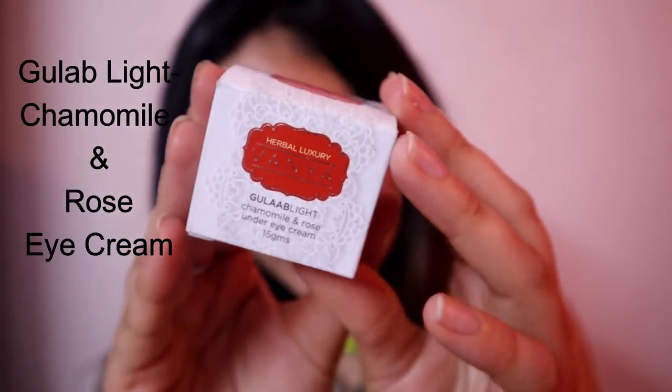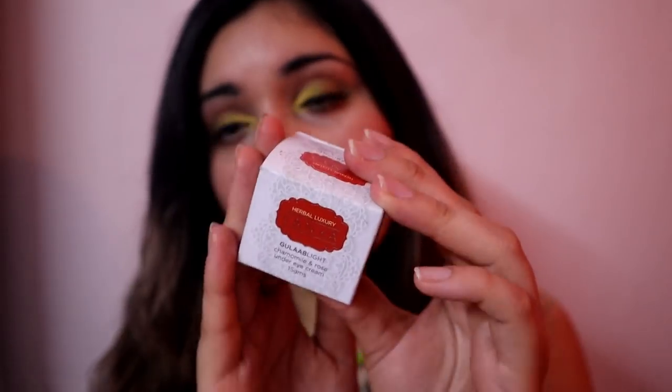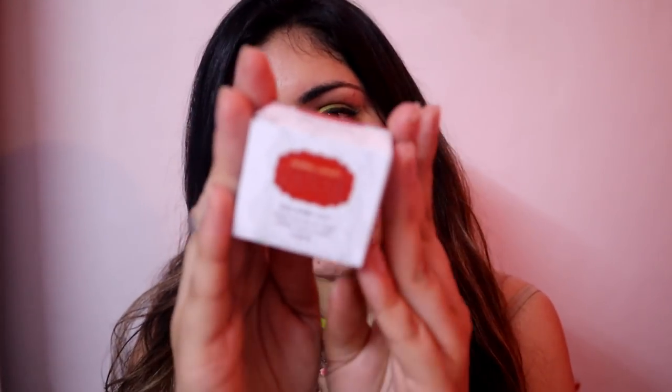This is what it looks like — the outer packaging is very good. I shared it on my Instagram story when I received the products. This is specifically their Gulab Light Chamomile and Rose Under Eye Cream. Chamomile and rose are both great ingredients for the under eye area.